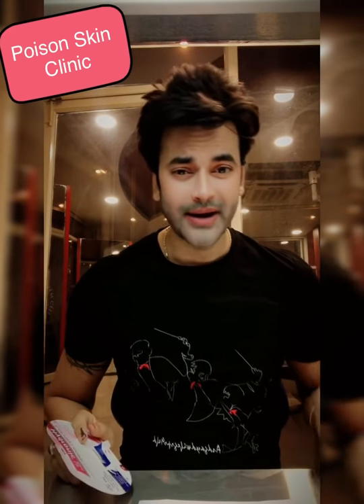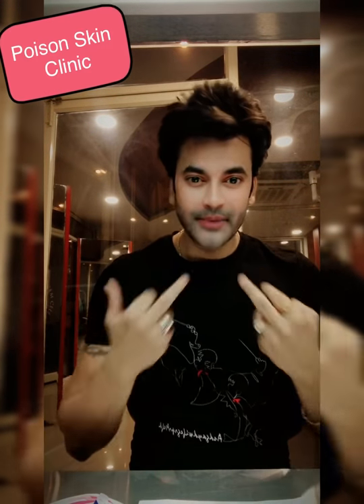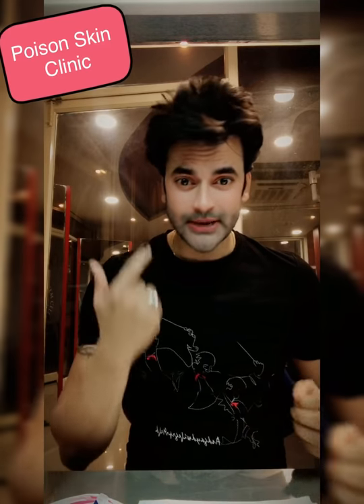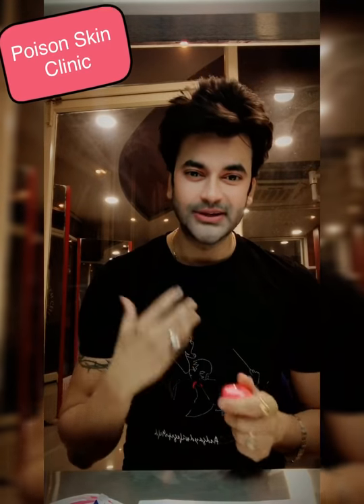One thing I will tell you is that our lip skin and regular skin are very different. When we look at normal skin, there is a mild pigment that protects against deep damage. But in the lips, the skin is very thin and there are no oil glands, so the skin dries out quickly.